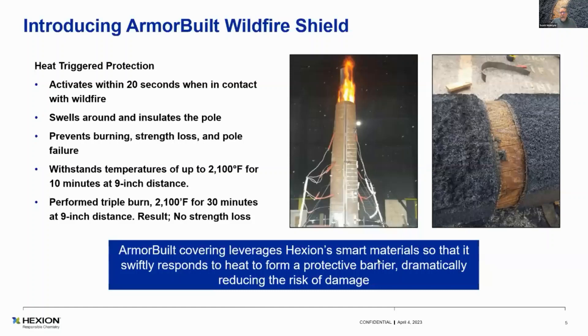That was 2,100 degrees for 10 minutes at 9-inch distance. We got asked by the head of CAL FIRE to do a double burn on the same piece with the same Armour Built wrap. We didn't do it twice — we did it three times just to demonstrate the efficacy. We did the triple burn at 2,100°F for a full 30 minutes, and the result was no strength loss and only the tiniest bit of discoloring at the wood. It literally makes the fire equation fail at the interface of the wood pole because the oxygen just can't get to the wood anymore.